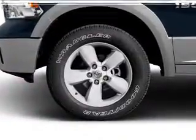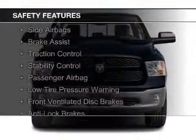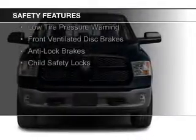A trip computer is also included. Safety was made a priority with these features: curtain head airbags, side airbags, brake assist, traction control, and stability control.